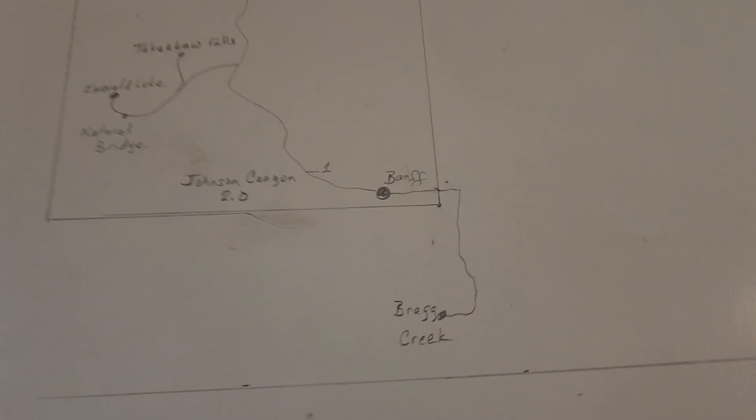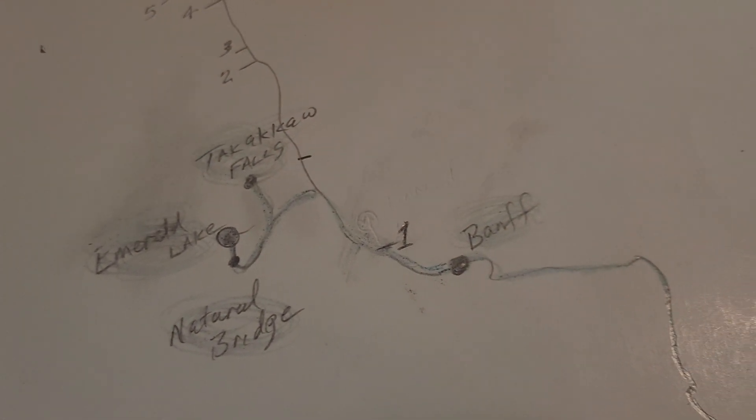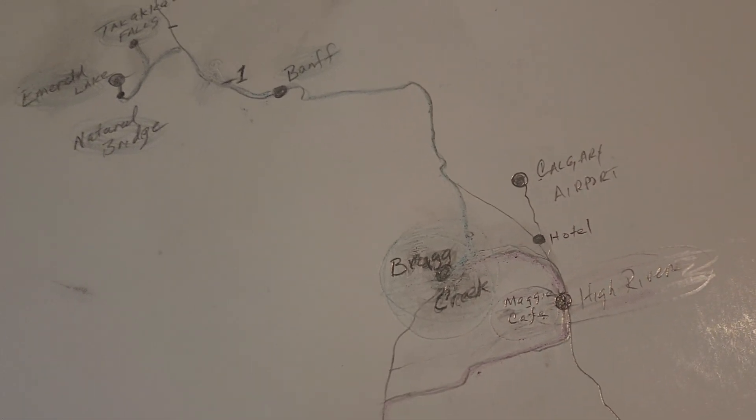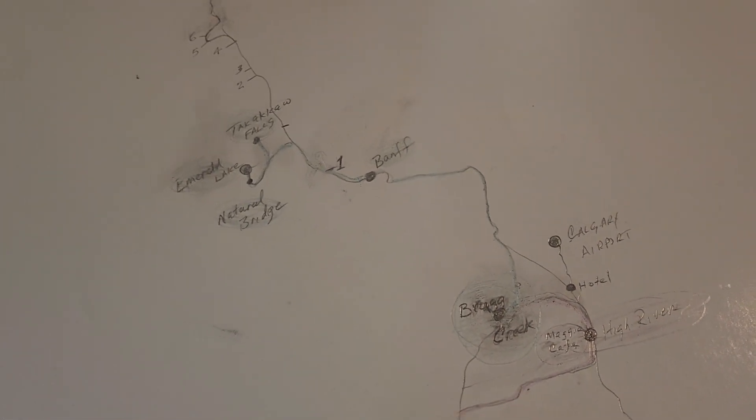So this is what I'm showing right here — and that would be the trip.